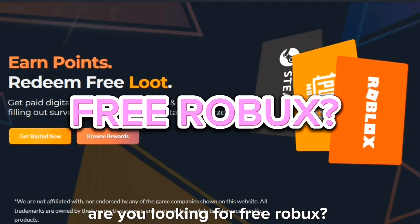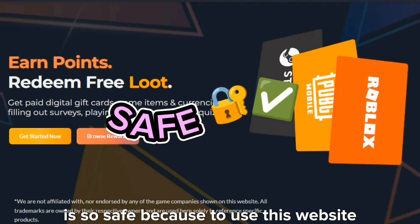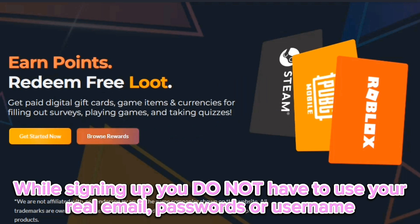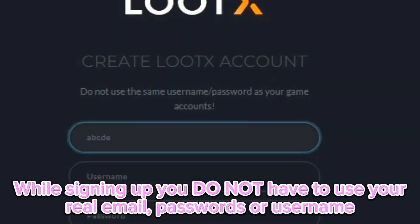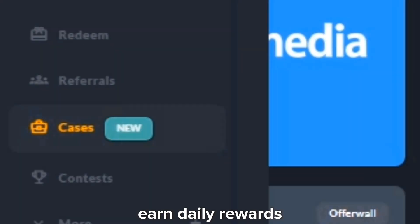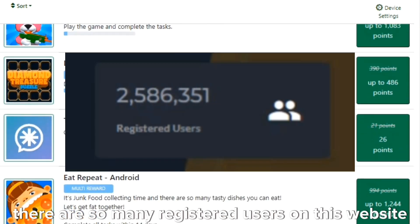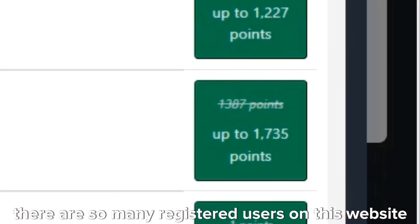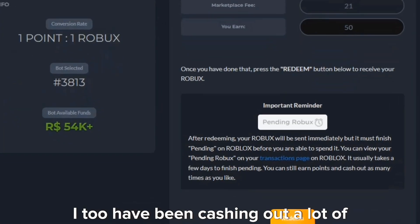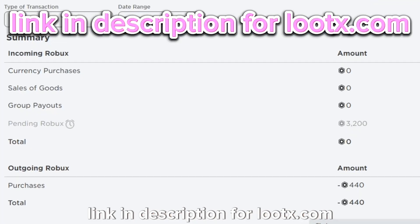But before I continue with the video, are you looking for free Robux? Then you should check out Lutex.com. It is so safe because to use this website, you do not have to use your personal information like your email, passwords or username. To earn points, you have to do surveys and play games. You can also use my code for an extra point. Earn daily rewards in the new feature called cases. One point equals to one Robux. There are so many registered users on this website that are earning rewards daily. I too have been cashing out a lot of Robux from this website. Link in description for Lutex.com.